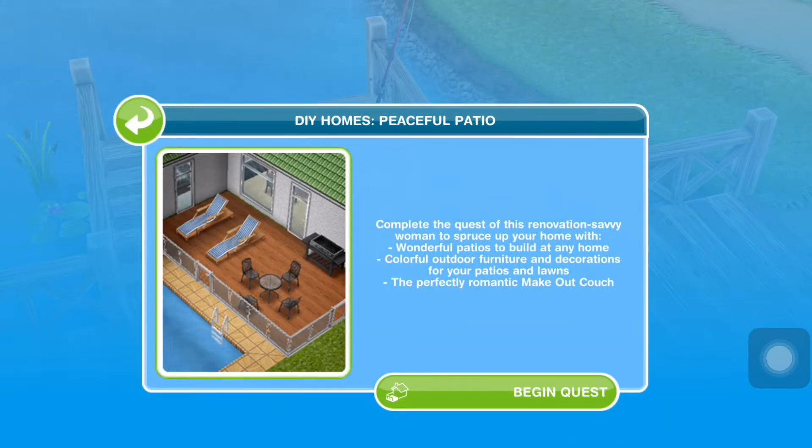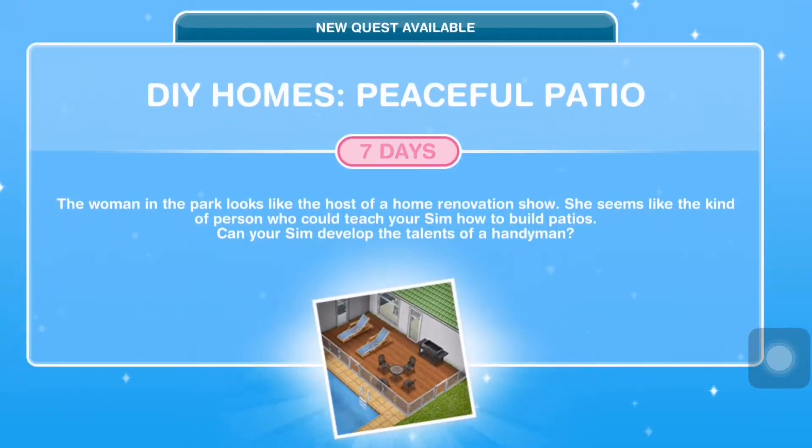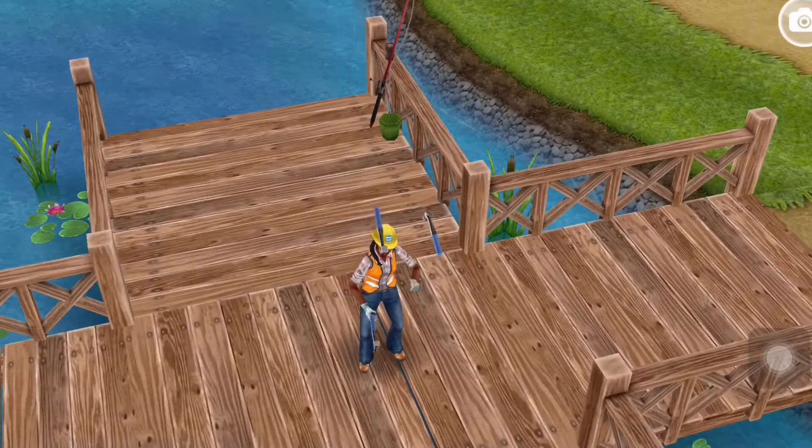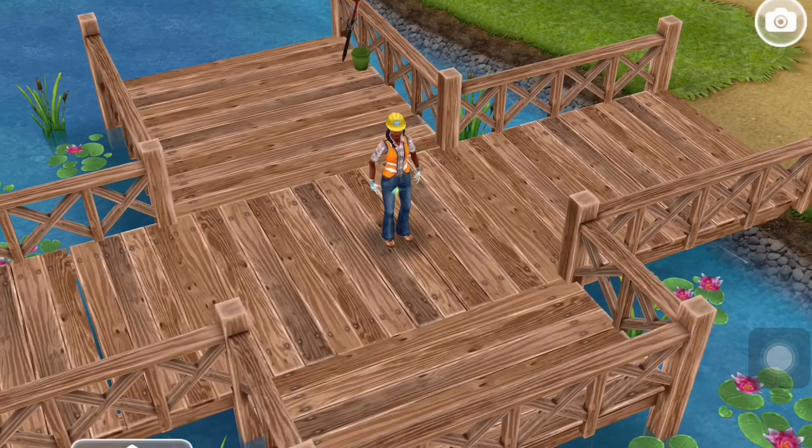Let's start the DIY Homes Peaceful Patios quest. When we complete this wonderful quest we get to make patios and colorful outdoor furniture. We have seven days to complete it, so let's start right now.